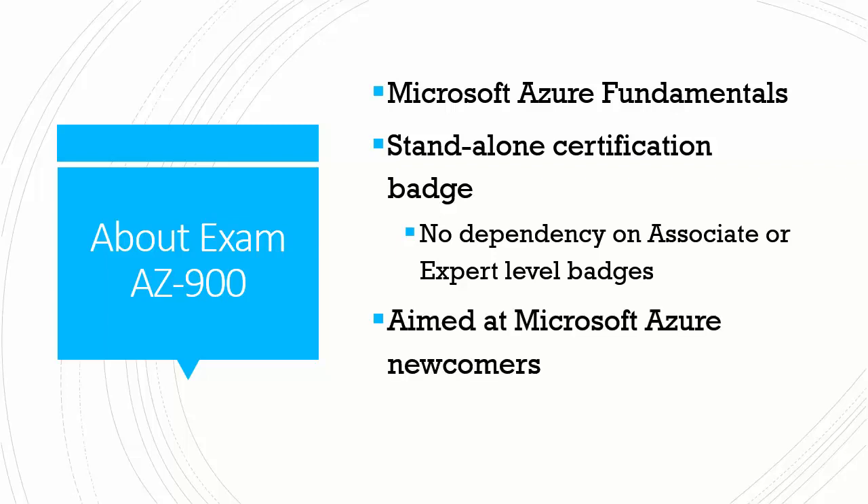This exam is aimed at newcomers to Microsoft Azure. So you can reasonably expect that you're not going to be asked detailed architecture questions. You won't see C-sharp code. You won't be brought into the Azure portal and asked to configure anything. It's really about understanding Azure from a high level. Studying for and passing AZ-900 will serve as a great confidence booster, especially if you're new to Microsoft certification or if it's been a long time since you've taken a Microsoft exam.